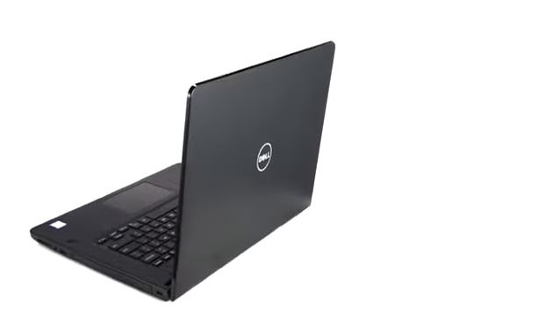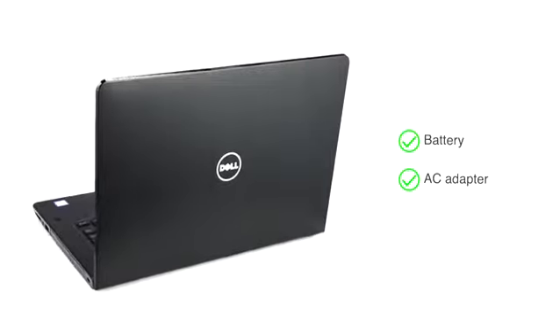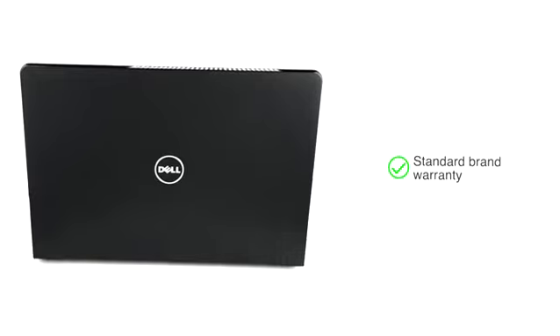This laptop comes with battery and AC adapter included in the box. This genuine Dell Vostro 3478 laptop comes with standard brand warranty.